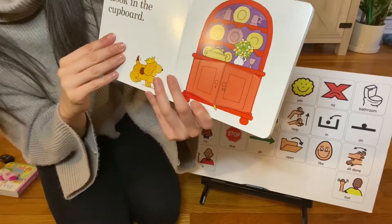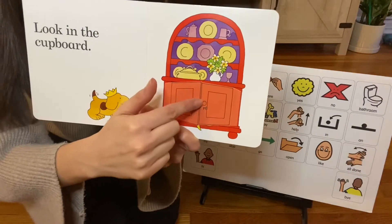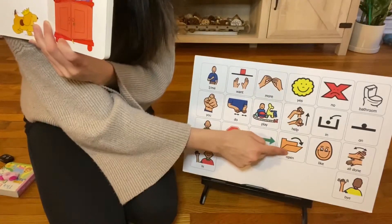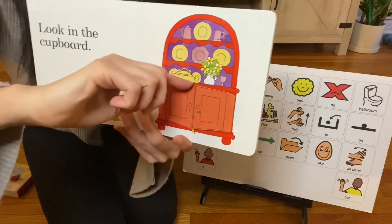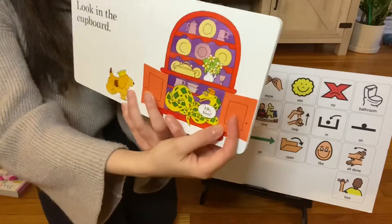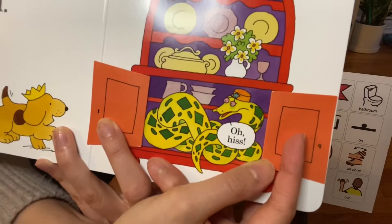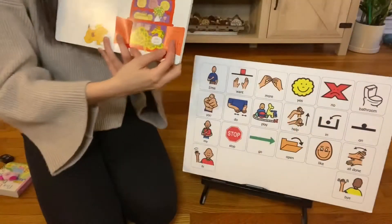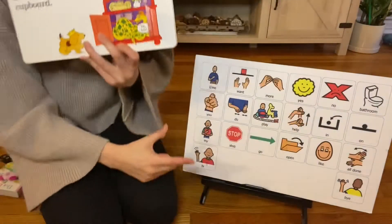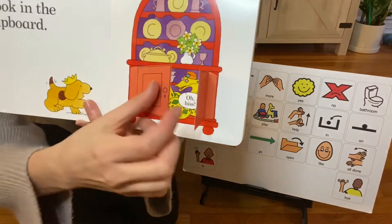Look. Let's look in the cupboard. I see two doors — they are closed, so we have to open them. Open the door, Spot. One, two. Spot — hiss. I see a snake. Hi, Mr. Snake. Let's close.